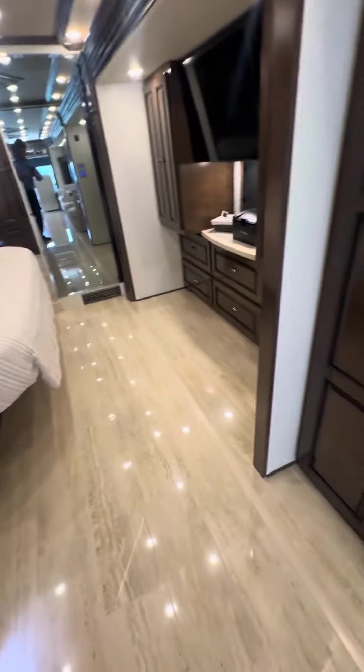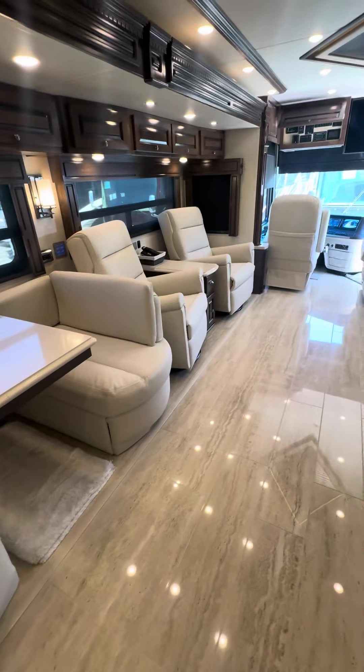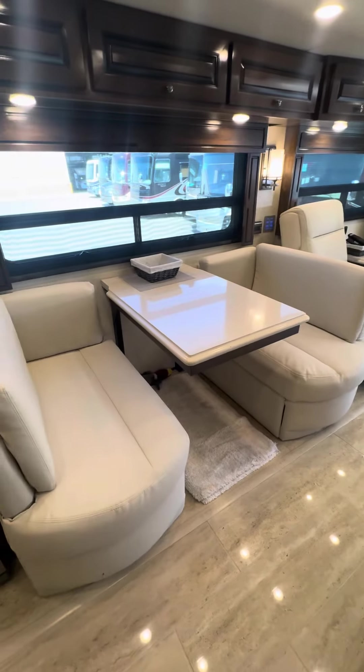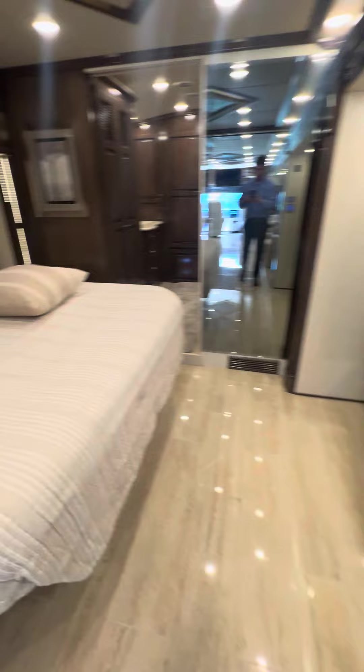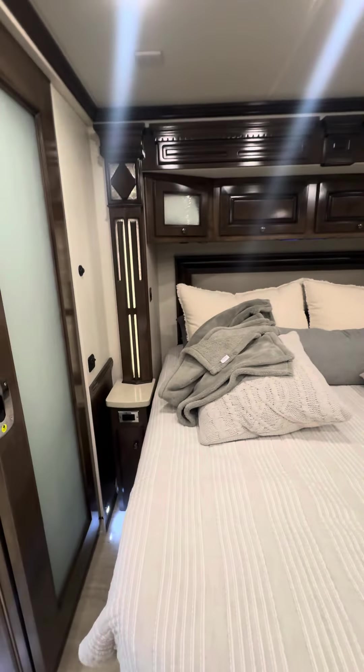No carpet at all on this coach — it's all hard floor. They did have a little dog, but I really don't see any signs of dog besides that little toy in the bed. It's very clean and very well owned.